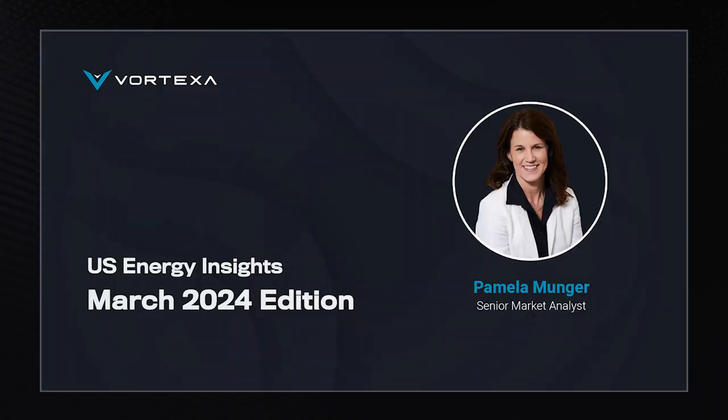Hello, and welcome to the March 2024 edition of the U.S. Energy Insights. I am your host, Pamela Munger, and I'll be taking a look at the latest trends in market conditions within U.S. and global energy and sharing actionable insights powered by Vortexa's tracking analytics.